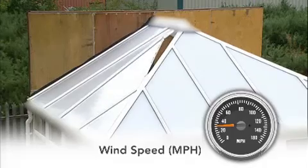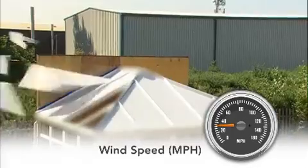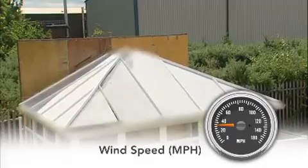But as you can see, at surprisingly low speeds — well below even the minimum set by BS 6399 for large areas of the UK — the roof begins to weaken and rapidly disintegrates.